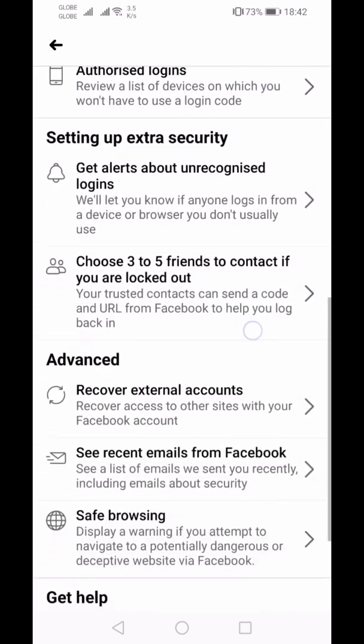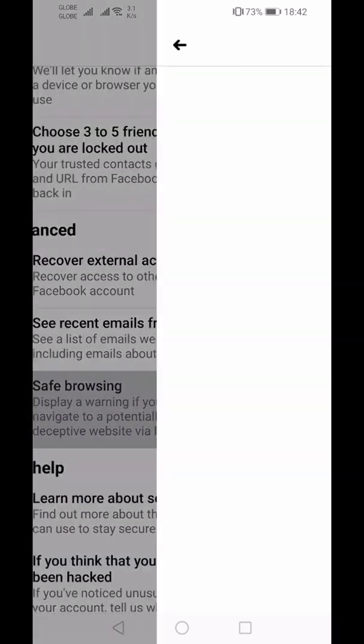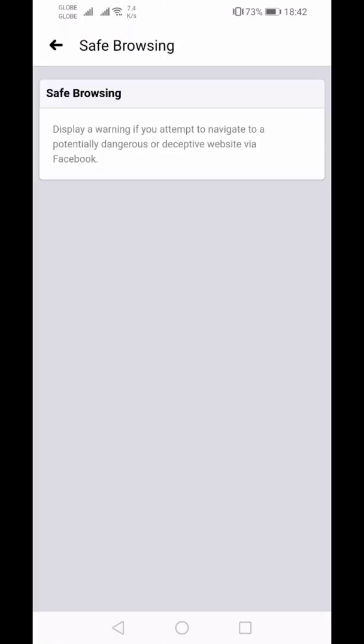There's also an option for safe browsing. Just click here to turn it on. Whenever you are browsing or about to log in to your Facebook account on unsecured devices, browsers, or deceptive websites via Facebook or applications, you'll get a prompt that they are potentially dangerous and deceptive. It's really your discretion if you want to proceed.